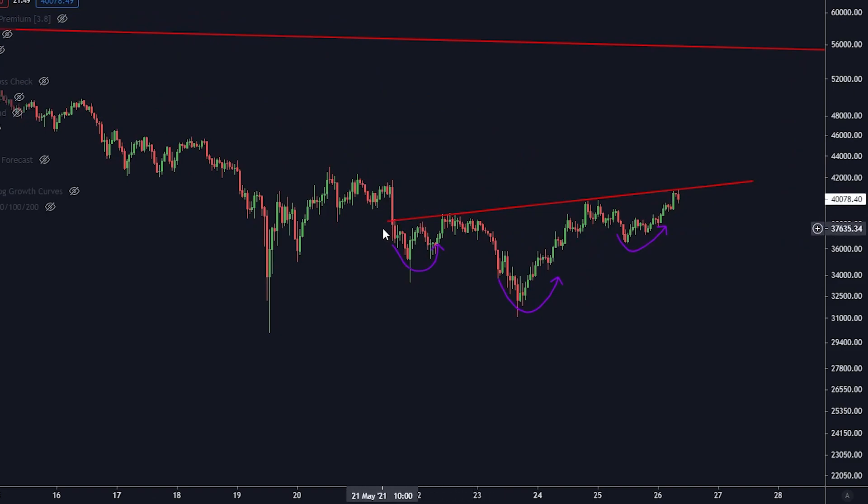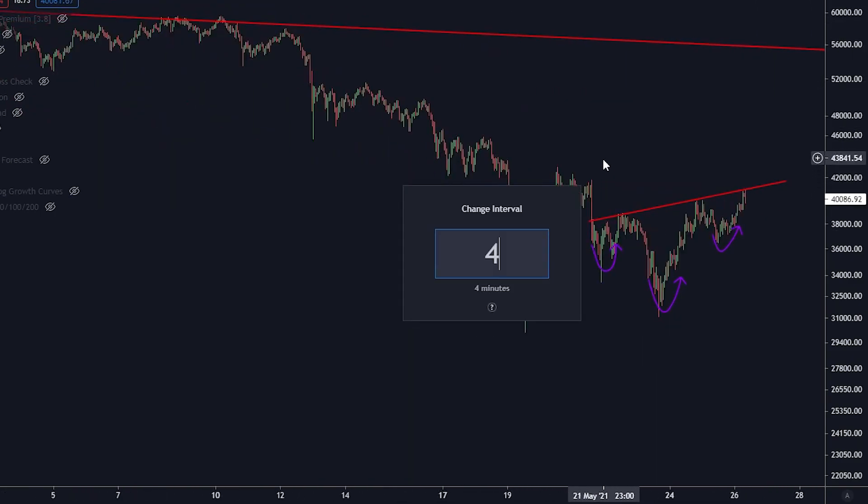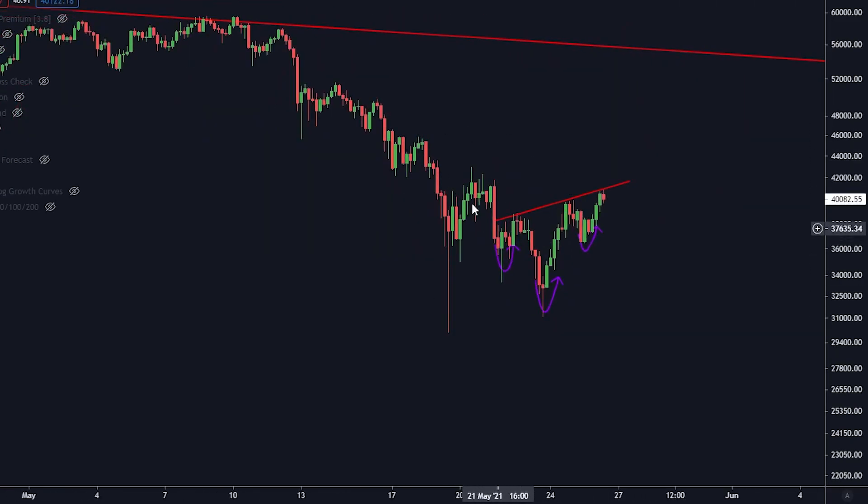The inverse head and shoulders is also, as a pattern, relatively broad and relatively big compared to the downtrend, which we also want to see. On the four-hourly time frame it is even more clear — we have this wick here, a capitulation candle, a final shakeout potentially before this becomes a reversal pattern to the upside.